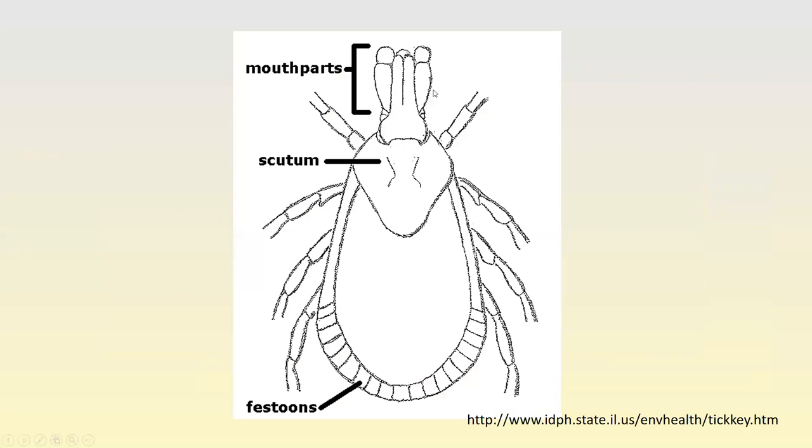How do we know a tick is female? Because of the size of the scutum — the plate behind the head. In females the scutum is smaller than in males. In a male, the scutum might be almost as large as the entire body. At the bottom margin you'll see what are called festoons — little divisions or plates. Some ticks have these and some don't, which is an important characteristic when identifying them. You'll need a hand lens or microscope to see these details.